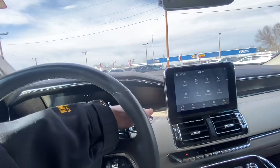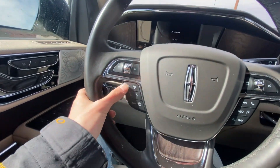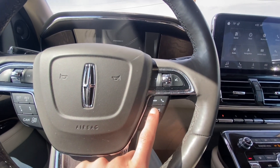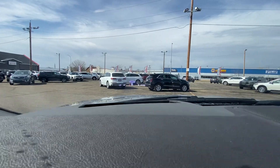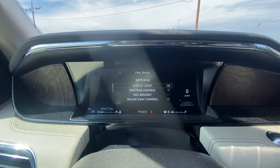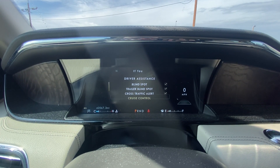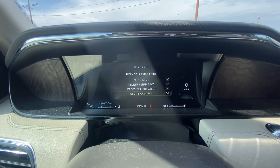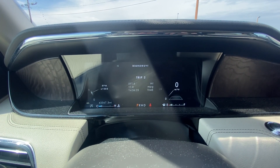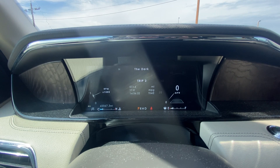On the steering wheel you've got lane keeping assist settings, windshield wiper options, paddle shifters on the back, voice command, phone settings, volume settings, and all your cruise control options. There's even a heads up display, which is really sweet. This Navigator really has everything. You can go through and personalize hill descent, trailer sway, blind spot, trailer blind spot, cross traffic, adaptive cruise control, driver alert, lane keeping assist, and pre-collision assist — tons of driver assistance features to play with.